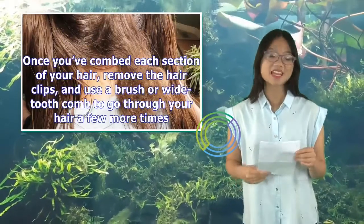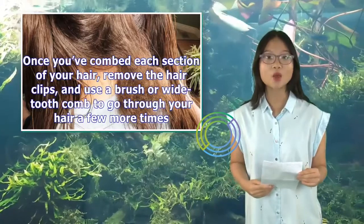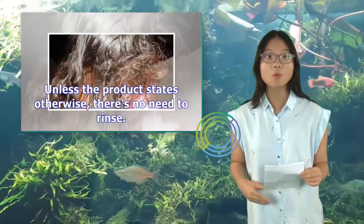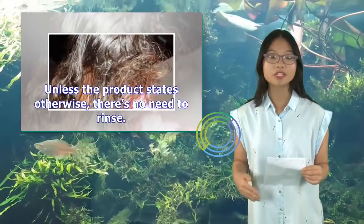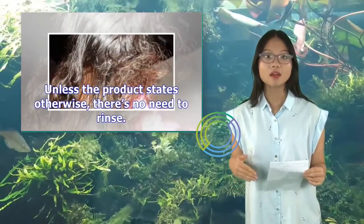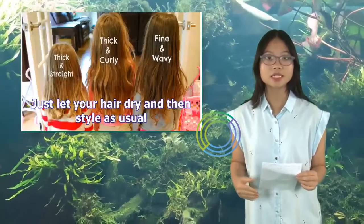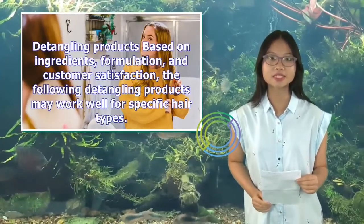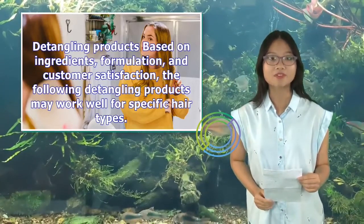Once you've combed each section of your hair, remove the hair clips and use a brush or wide-tooth comb to go through your hair a few more times. Unless the product states otherwise, there's no need to rinse. Just let your hair dry and then style as usual. Detangling products are selected based on ingredients, formulation, and customer satisfaction.